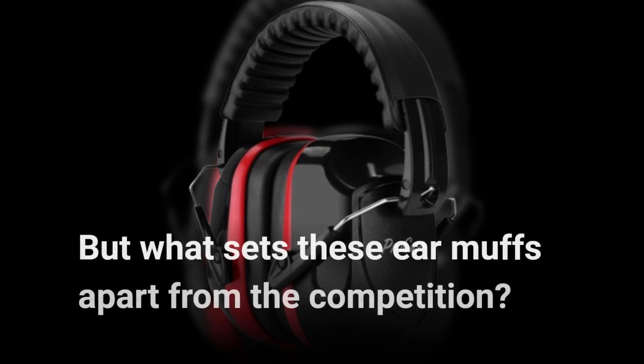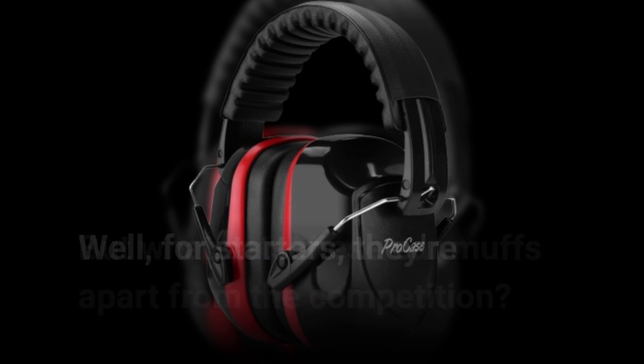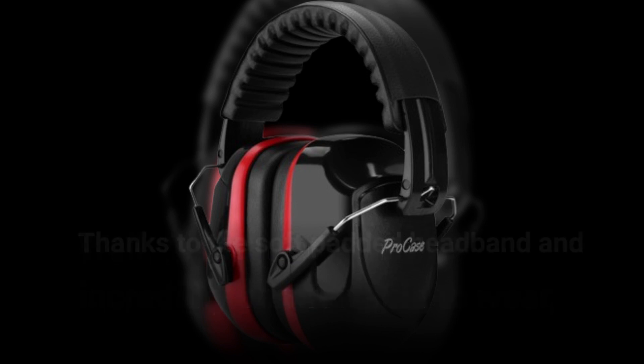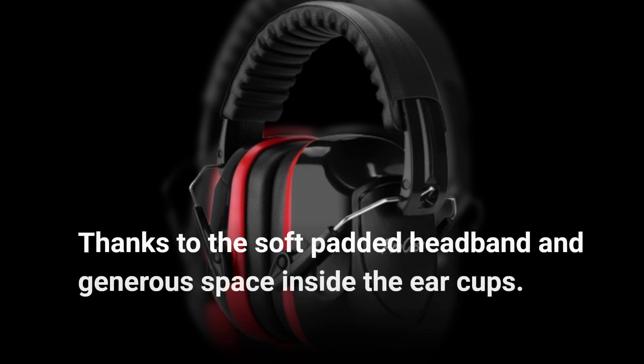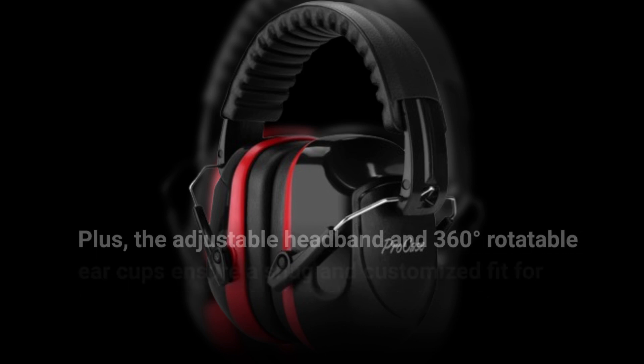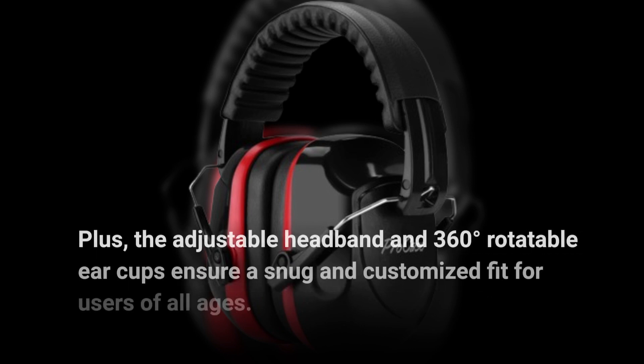But what sets these earmuffs apart from the competition? Well, for starters, they're incredibly comfortable to wear, thanks to the soft padded headband and generous space inside the ear cups. Plus, the adjustable headband and 360-degree rotatable ear cups ensure a snug and customized fit for users of all ages.